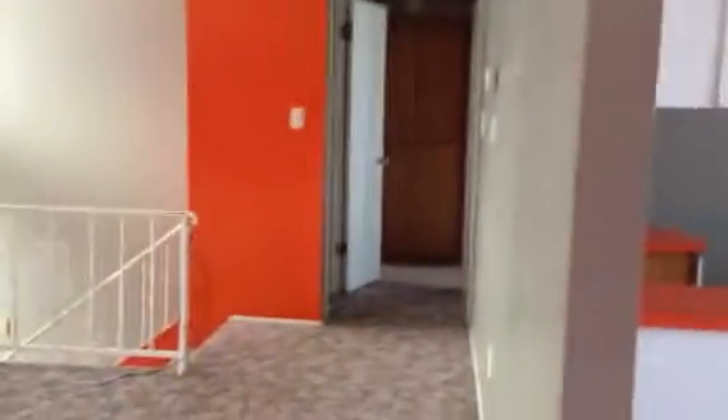So again, here we are at the entryway — stairs up, living room here, dining area, kitchen, and then looking down the hallway we have a bathroom on the right and two bedrooms. Now we'll go downstairs.